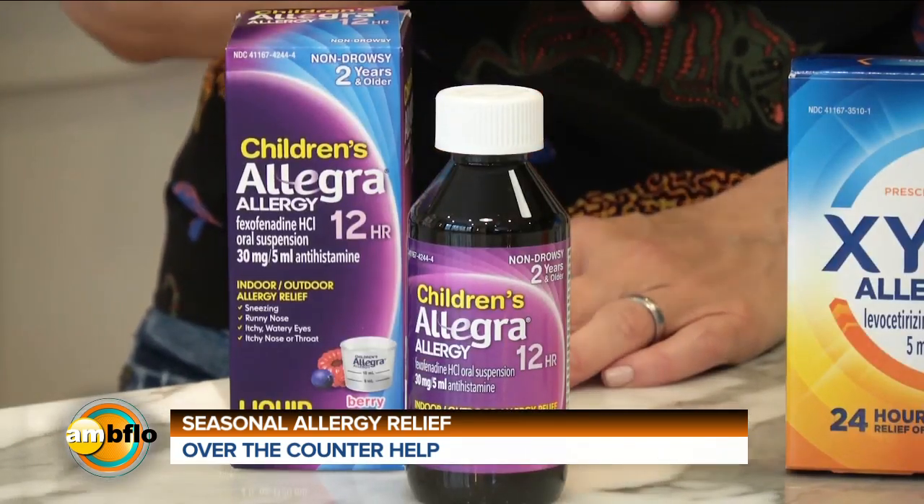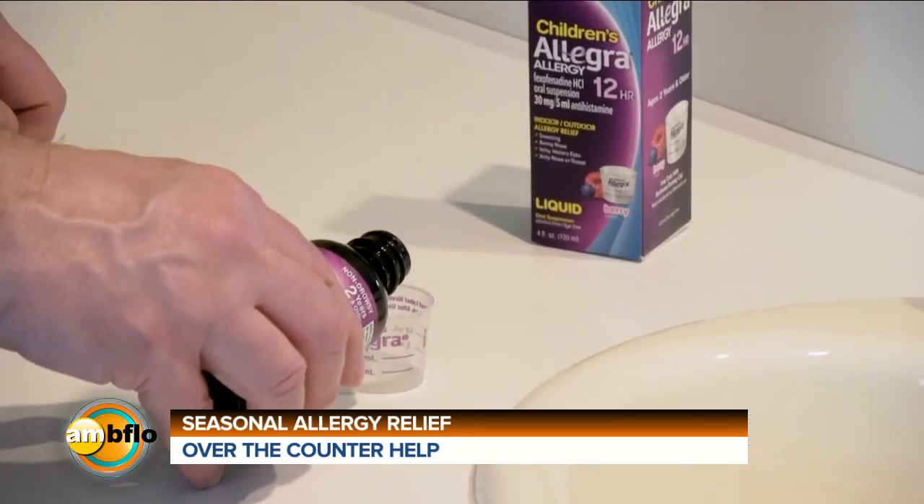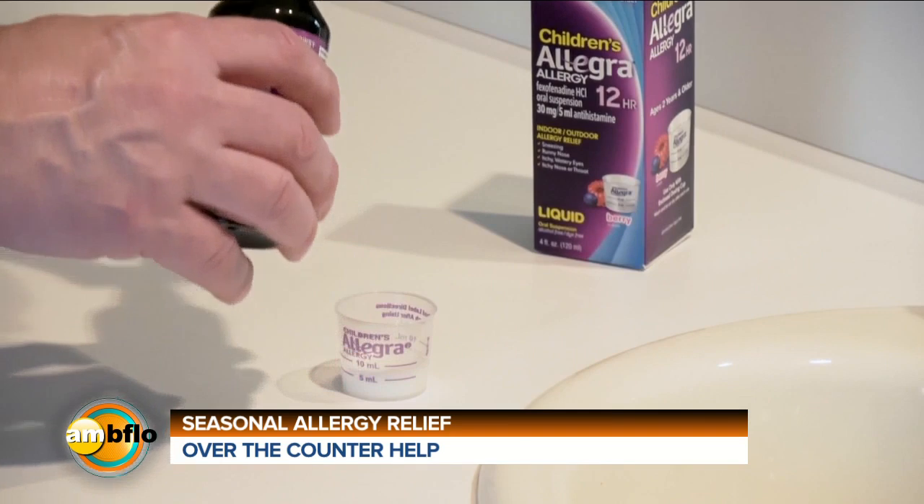Which is great while we're all playing teacher as well as parent at home these days. It's the number one allergist-recommended children's brand for non-drowsy allergy relief, and it lasts a full 12 hours, so you don't have to worry about re-dosing every four to six hours. It comes in meltable tablets for children six and older and liquid oral suspension for children two and up.